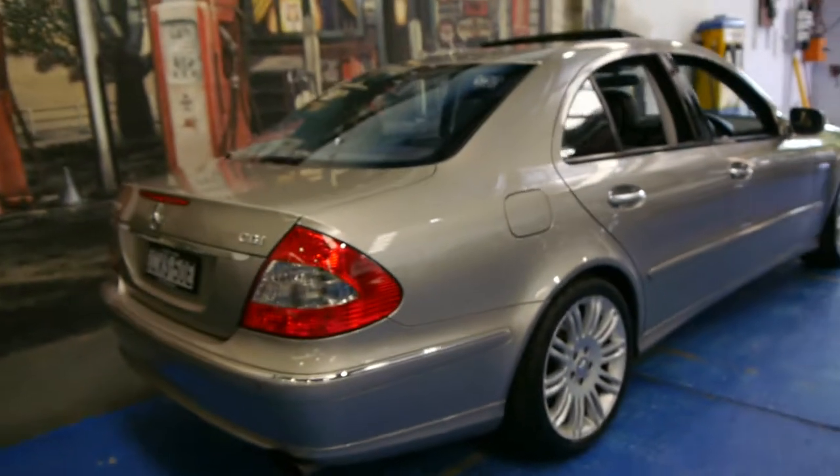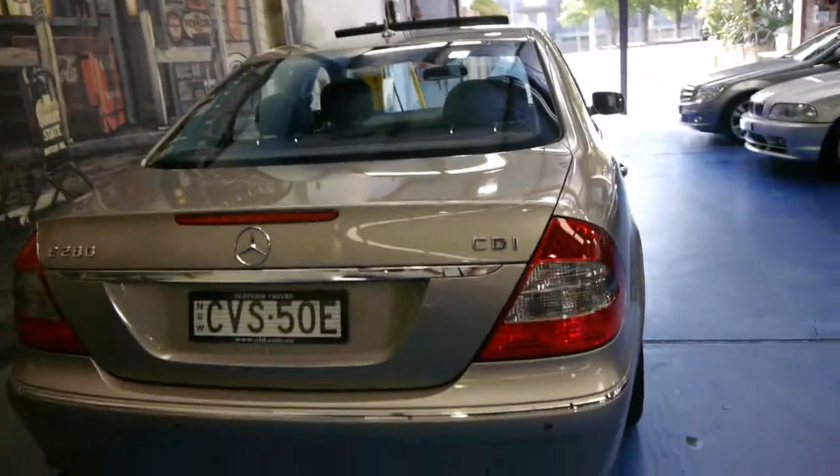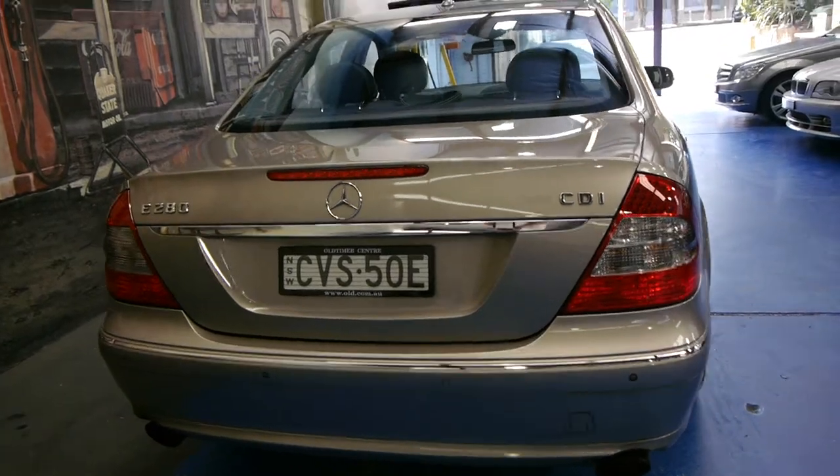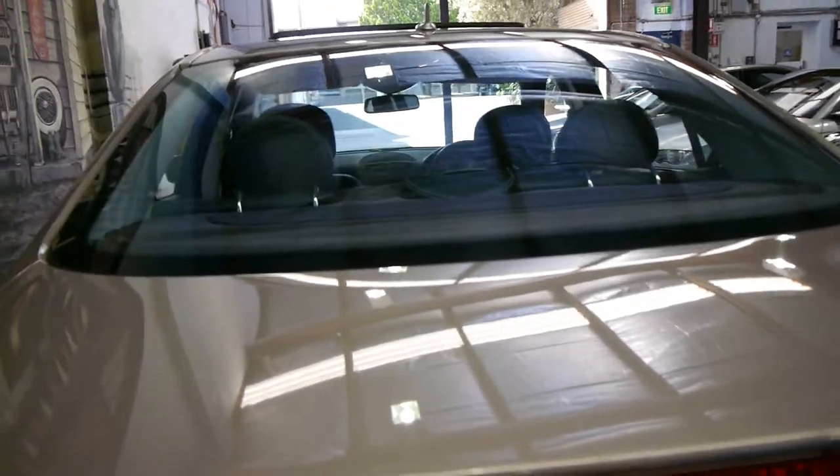This is an update model — you can tell by the lights and there were some differences on the interior as well. The Sport came with the twin exhaust system, and this car also came standard with front and rear parking sensors.